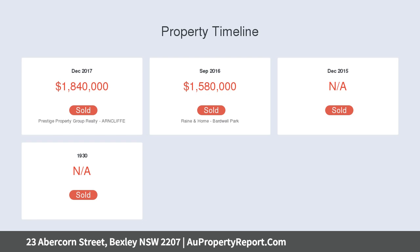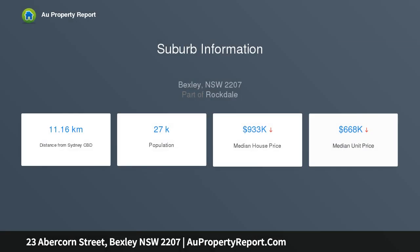It holds a premium position within walking distance of Bexley Park, shops, schools, the RSL, aquatic center and public transport.